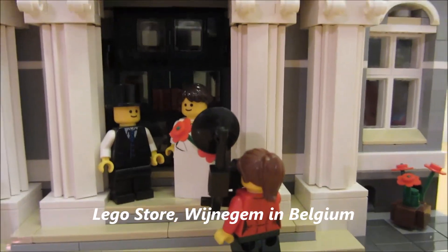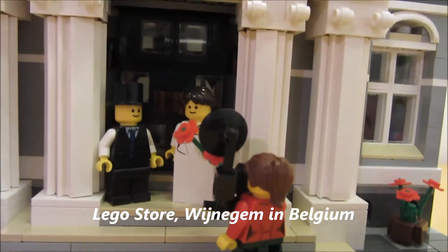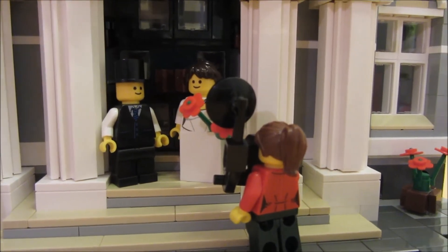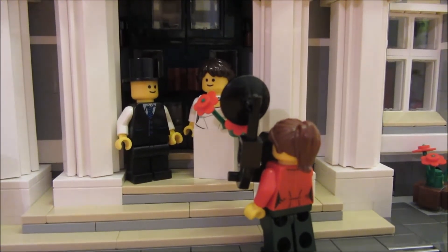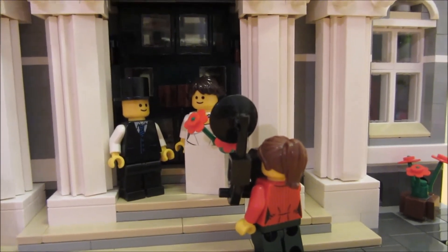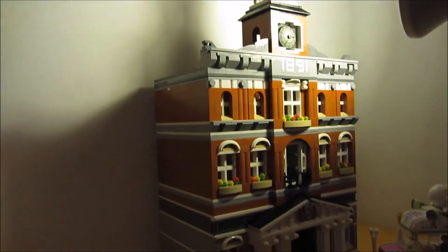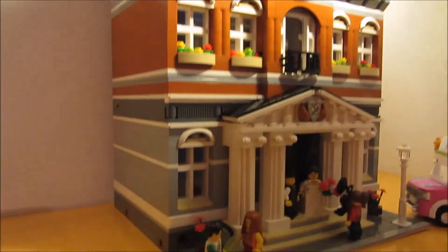I'm not sure exactly where, but it is the LEGO store from Vena Gem, somewhere in Europe. It is just great. That is my Town Hall. Probably I'll make a review.